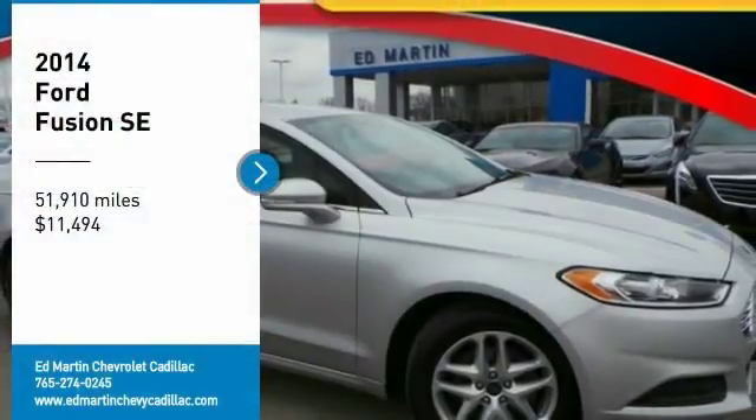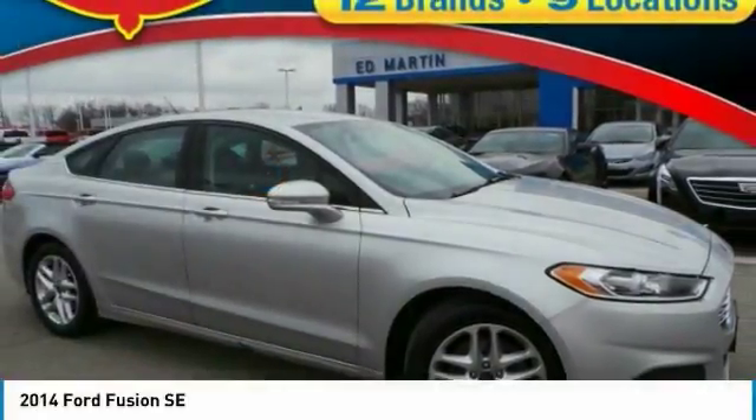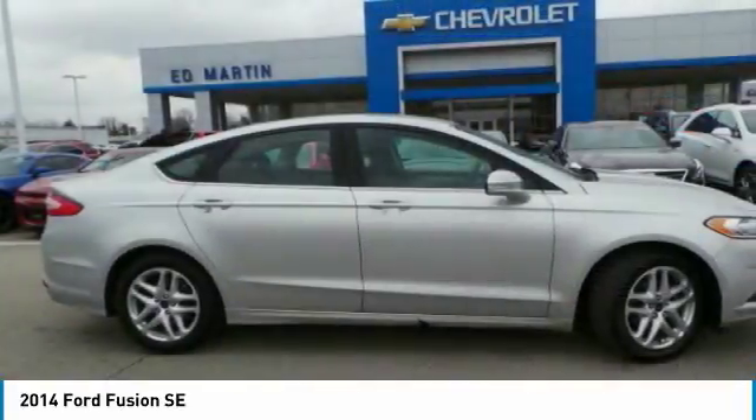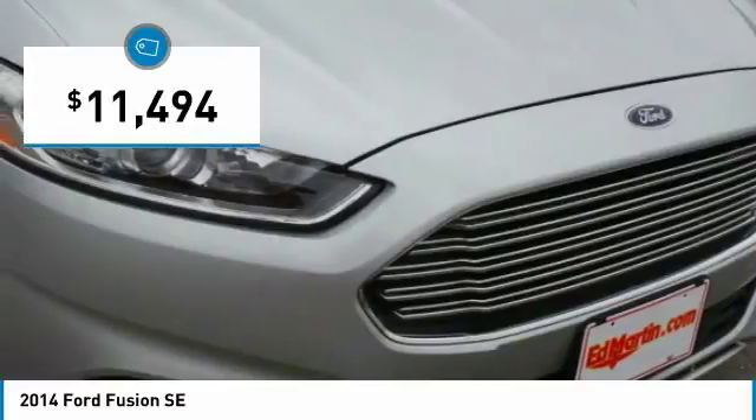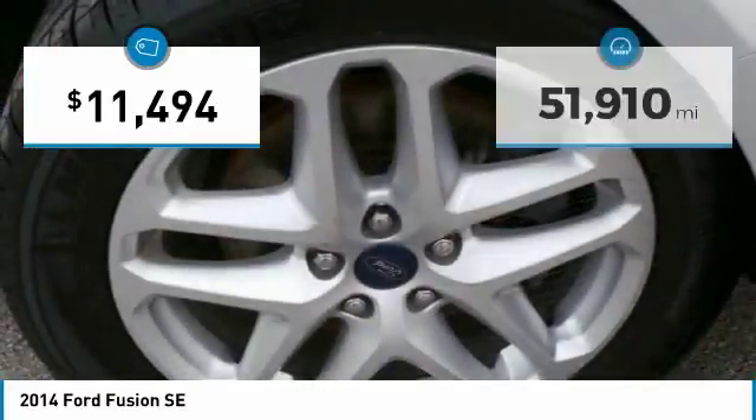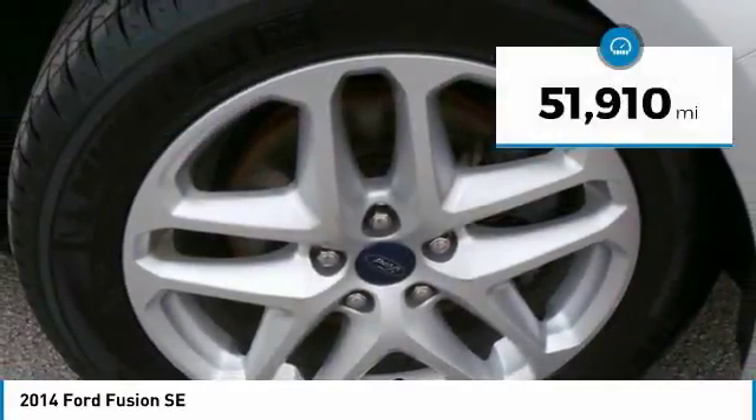Make a great choice today with the 2014 Fusion. You can have both impressive power and great economy in a Fusion, and it is priced below $15,000. This vehicle has less than 55,000 miles.